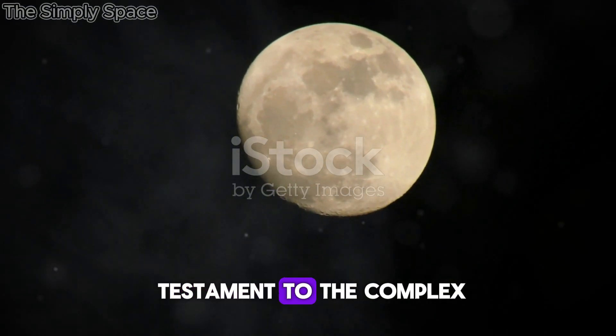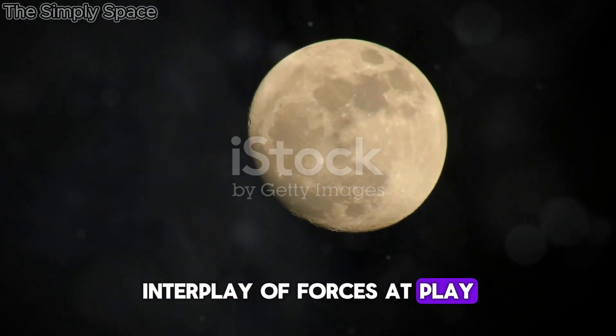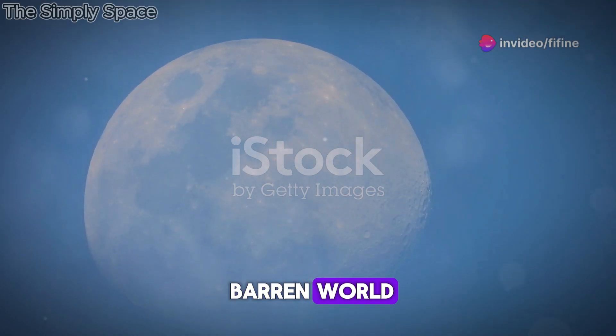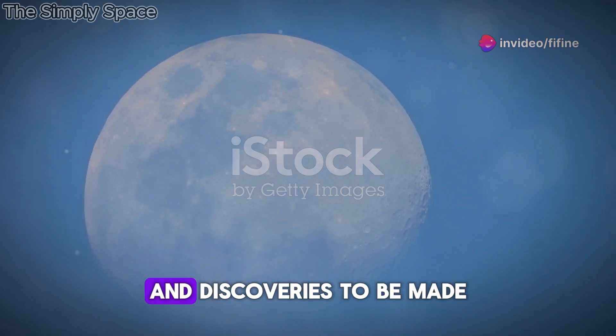Lunar swirls are a testament to the complex interplay of forces at play on the Moon's surface. They remind us that even on a seemingly barren world, there are still mysteries to be solved and discoveries to be made.